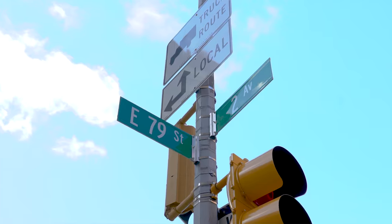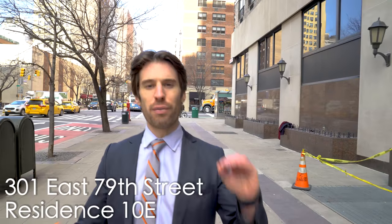Bustling with restaurants, shops, museums, and 301 East 79th Street Continental Towers, a full-service doorman building with an array of amenities. Let's go check out your home.